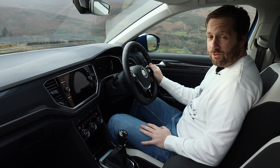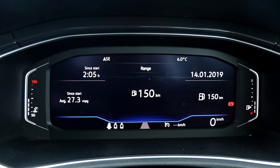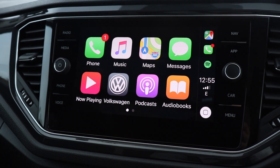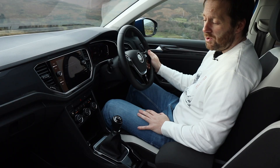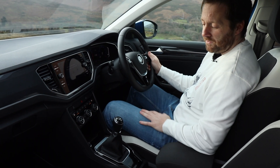As you'd expect with a modern crossover it has all the latest tech features. There's an all-digital instrument display and a large touchscreen system that features Android Auto and Apple CarPlay, so you can keep your phone connected on the move. There are also two USB chargers within easy reach to keep your device charged up.